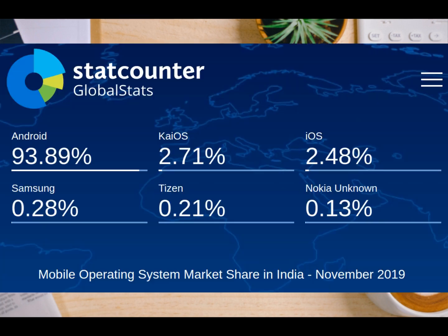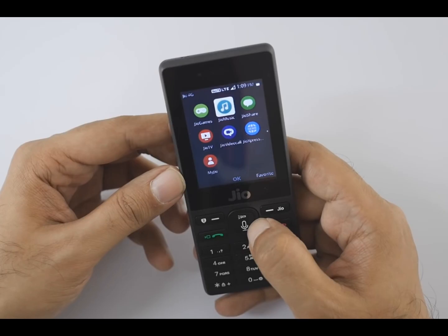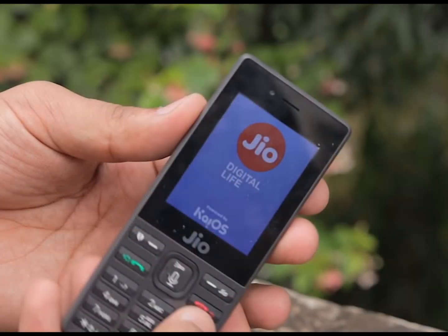India is currently the country with the highest percentage of users of this new operating system, but Indians are not aware of all its real potential. Jio has shaped its version of KaiOS by adapting it to its own services to spread it among the poorest populations, acquiring a growing number of registered users and thus imposing itself on the telecommunications market.